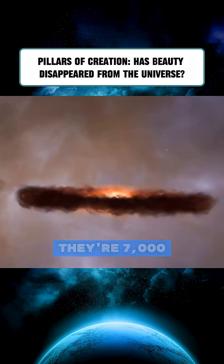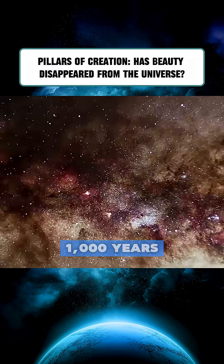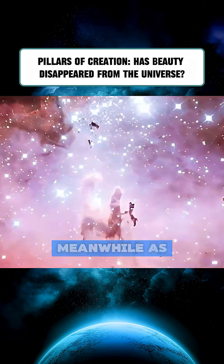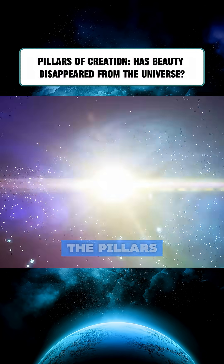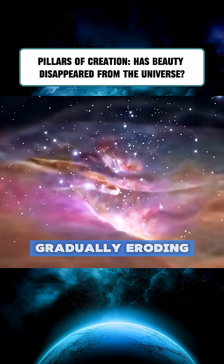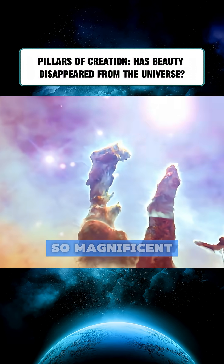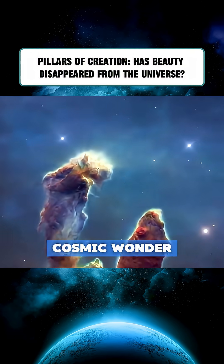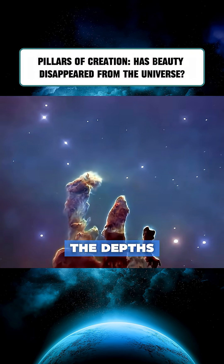But because they're 7,000 light-years away, it will take another 1,000 years for the moment of their destruction to reach Earth. Meanwhile, as new stars are born, the Pillars themselves are gradually eroding. What we see today, so magnificent and mesmerizing, may actually be the last fading silhouette of a cosmic wonder that's already vanishing into the depths of space.